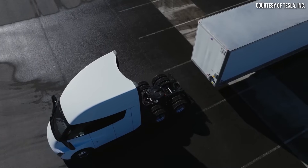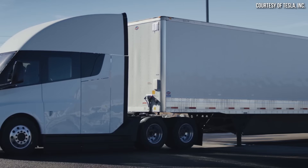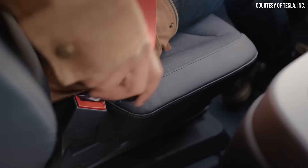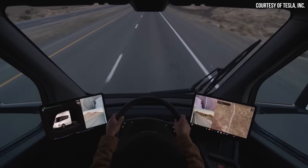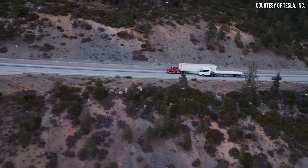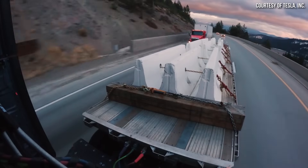Is the 500-mile range of the Tesla Semi really enough to make it a no-compromises replacement for diesel semi-trucks? Or are the critics right when they call it impractical and point to issues like winter range loss? In this video I want to discuss the real-world range of the Tesla Semi and why it actually is a practical replacement for around 87% of semi-truck loads, even in cold temperatures. I'm John, and this is Cleaner Watt.